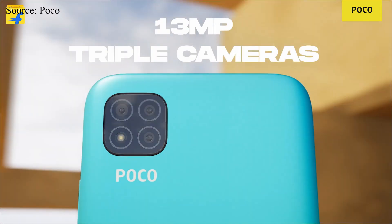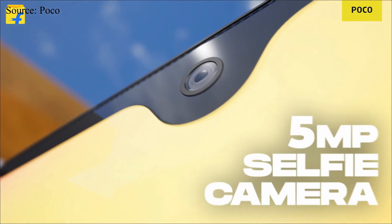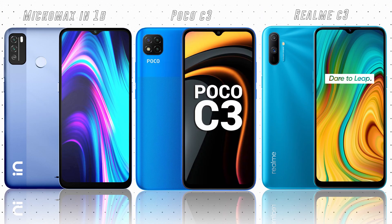The Poco C3 has a triple rear camera setup with 12 megapixels, 2 megapixels, and 2 megapixels, plus a 5-megapixel selfie camera. You'll hardly find any phone under 8000 rupees with a triple camera. The features and performance for this price are simply amazing, and that's the main reason it tops our list. These three phones are currently the best options for anyone looking for a smartphone under 8000 rupees.